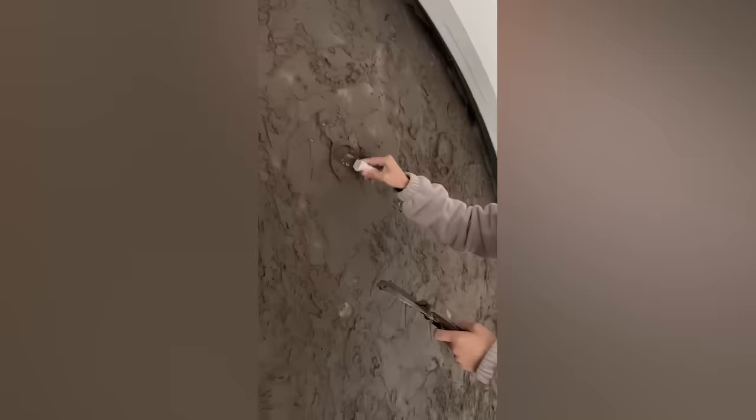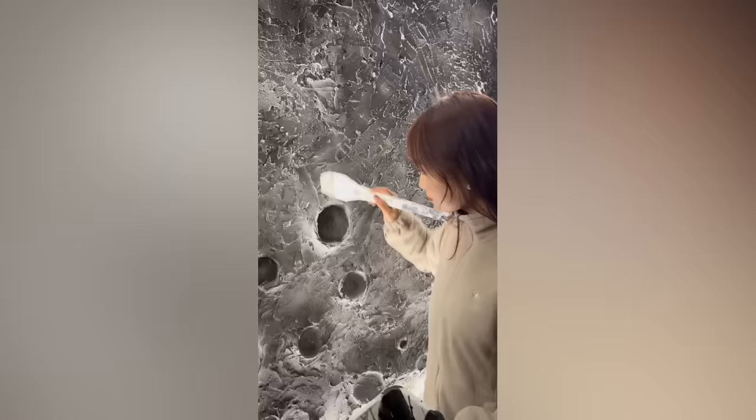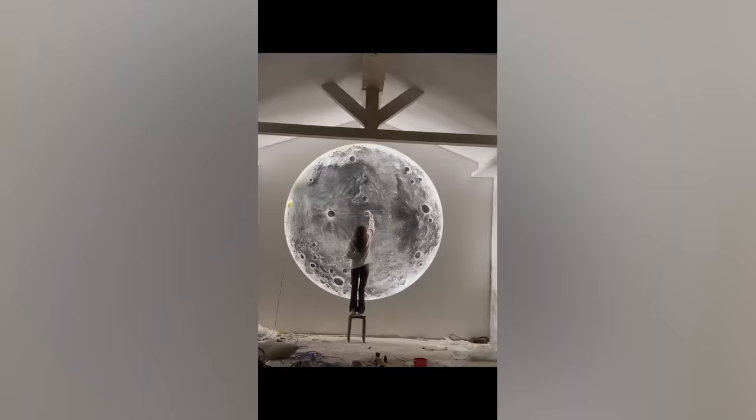No, this craftswoman doesn't just lay concrete — she creates a three-dimensional copy of the moon. And with the right lighting, her creation is indistinguishable from the real thing.